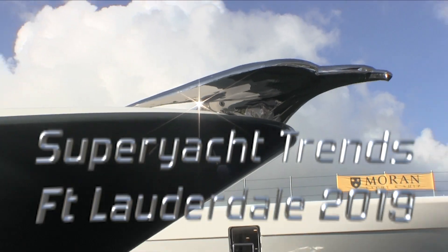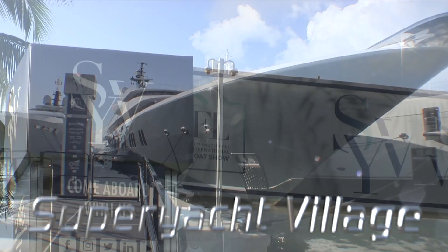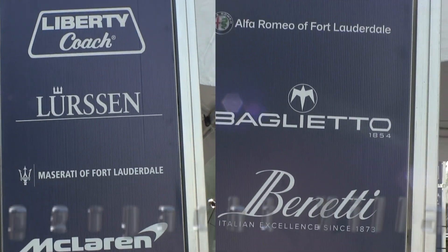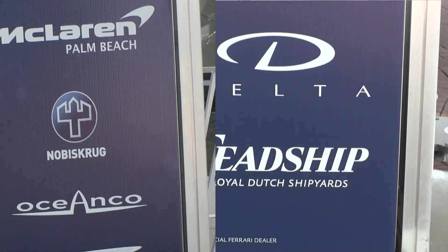It's the first day of the 2019 Fort Lauderdale Boat Show and the place is packed. I'm here in the super yacht village where things are just getting started for the day and the top builders of the world are all present, presenting their latest designs. It is a place to find out about all the new trends.